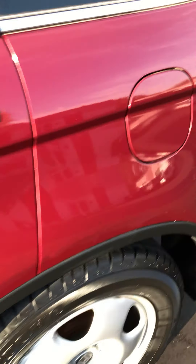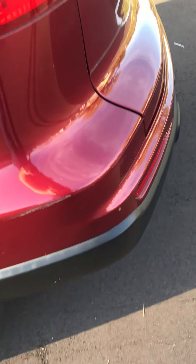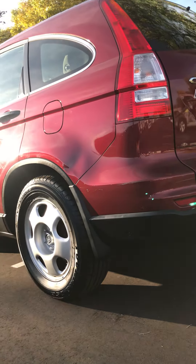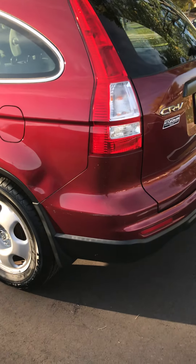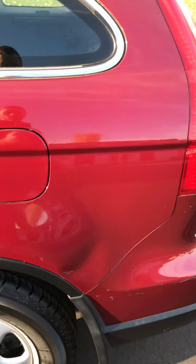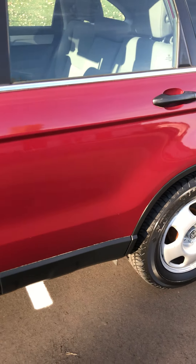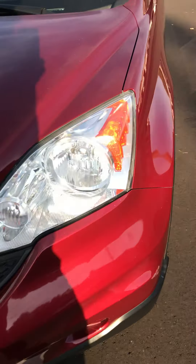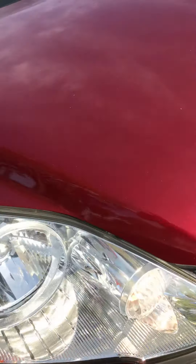There are a couple scratches here and there — there's a little scuff right there. This I'll get taken care of with PDR. I didn't realize that until I was down at this angle, and then you can really see there's a little ding there. We'll get that paintless dent removal done. But all in all, the headlights are super clear, which is hard to come by.